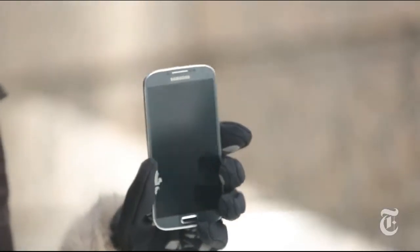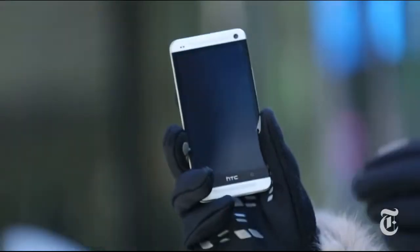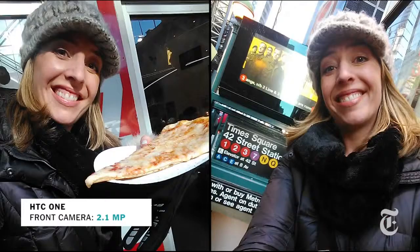Here we have the Samsung Galaxy S4, 2 megapixels on the front-facing camera, which is getting better. Although generally I've been disappointed with S4 pictures, so we'll see. Now finally we have the HTC One, and HTC has made a big deal about both cameras. The front-facing camera is 2.1 megapixels — the best of the bunch.